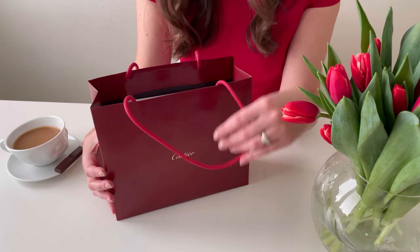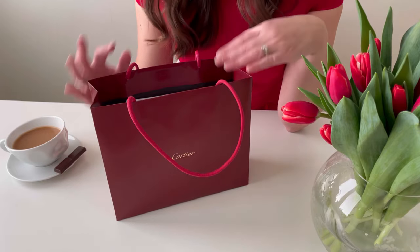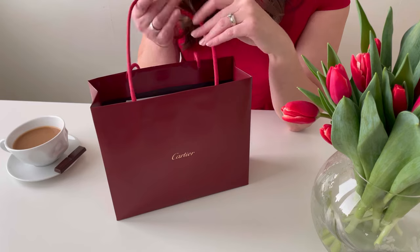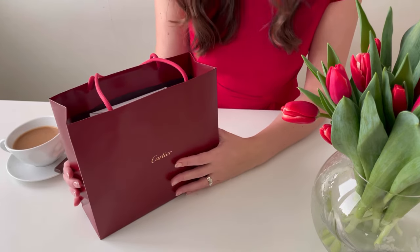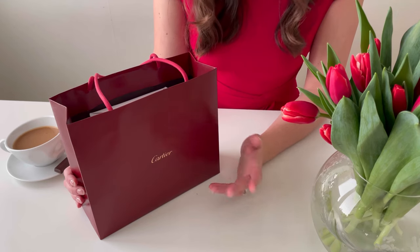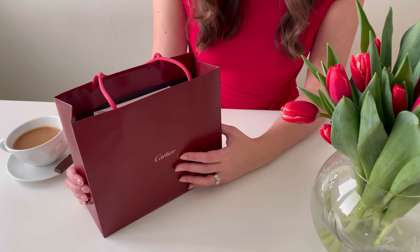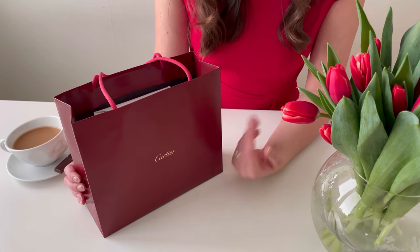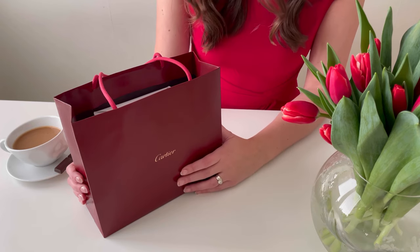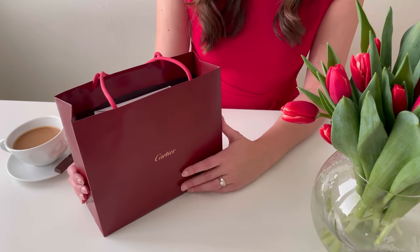Before we start, I could perhaps share very shortly why I have decided to purchase this particular watch. It all started with my birthday. I celebrated a very special birthday in November — it's January now, so a couple months ago. I was of course very glad to receive a lot of wishes, hugs, some surprises, and since that birthday I was really drawn into red color.